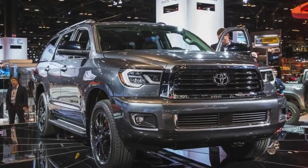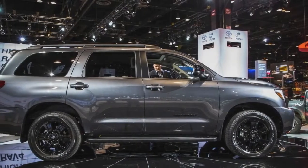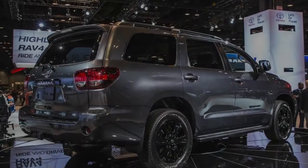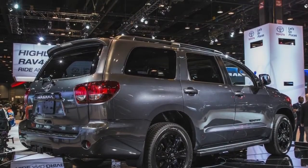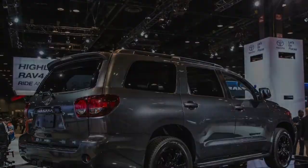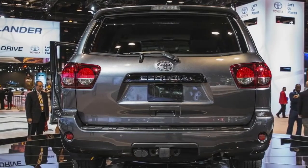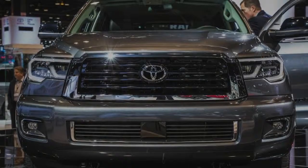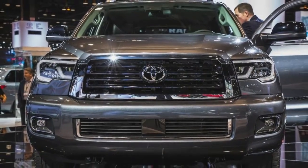The Sequoia, along with the related Tundra pickup, is finally part of Toyota's push to make active safety features standard across its entire lineup. Every 2018 Sequoia comes with the Toyota Safety Sense suite of features, consisting of lane departure alert, pedestrian detection, automatic high beams, and adaptive cruise control.